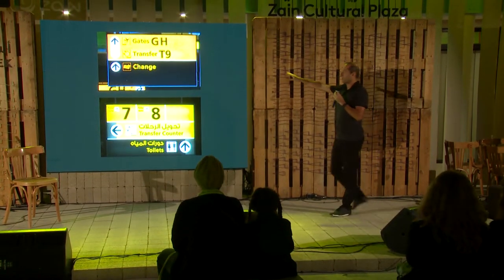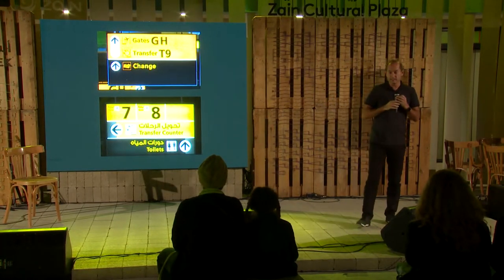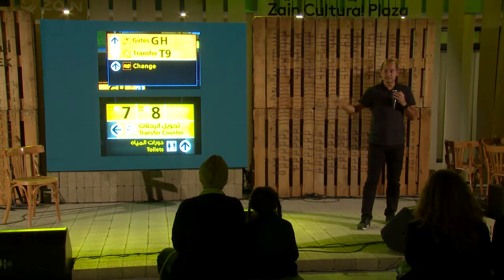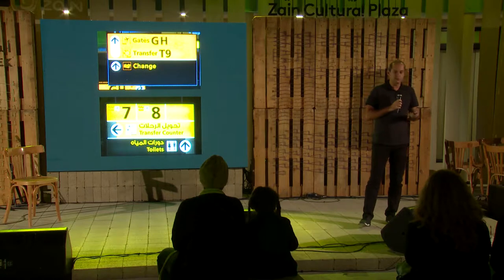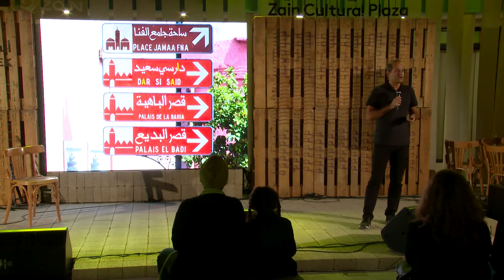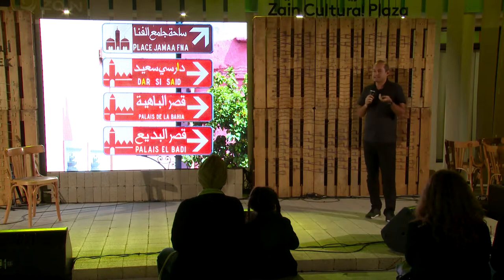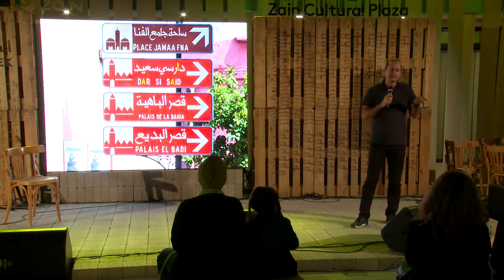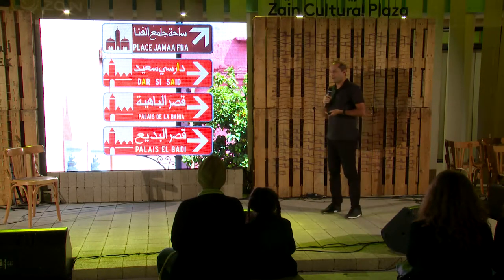I show this example: the top part is Amsterdam Airport, which has the best signage system in the world, designed by Paul Mijksenaar. Unfortunately in Abu Dhabi, they adopted — bought — the same system. Of course it's a good system to buy, but when we import international solutions, we lose something. I look at the signage in Morocco — of course it's messier and less good as way-finding, but there is a spirit in it that reflects the local flavor. It would be interesting to try to preserve that spirit and create a signage system that is very well designed.